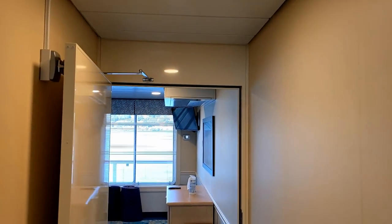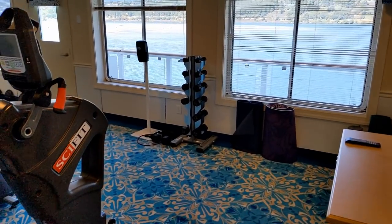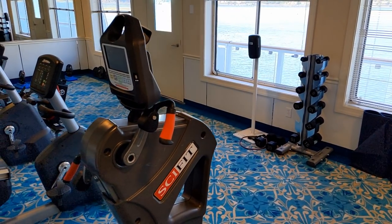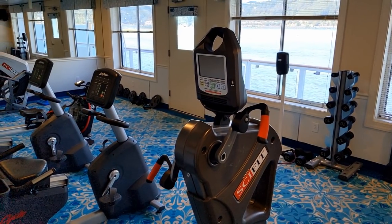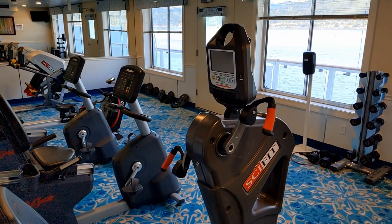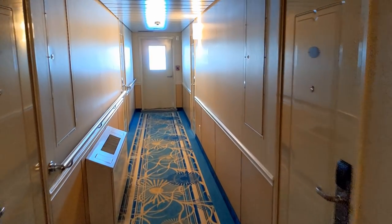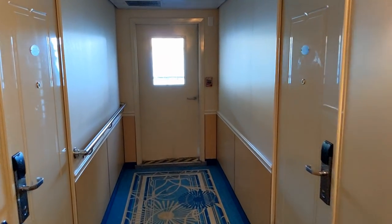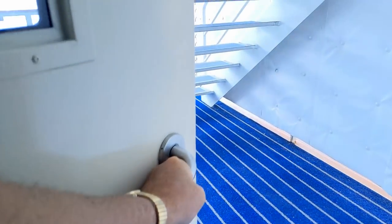The ship carries so few passengers that the fitness center only needs to be big enough for a few people to use at a time — and that's actually a positive. If my wife and I were in there using the equipment, we wouldn't have 50 other people watching and listening, like we might in the fitness center of a big ocean-going cruise ship. Heading to the aft end of deck 3, at the end of the hallway a door takes you out to a stairwell up to the sun deck.